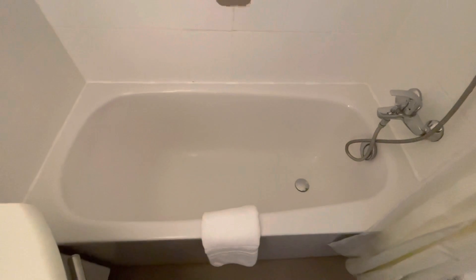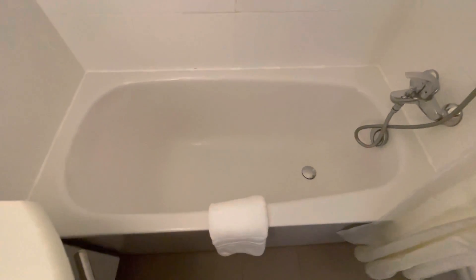We have a shower and the luxury of a little dumpy bath — probably okay for two babies.